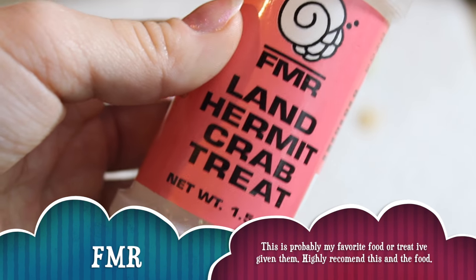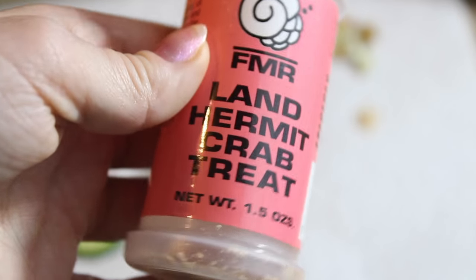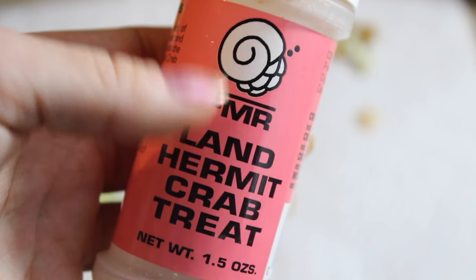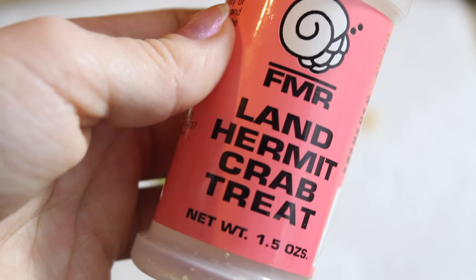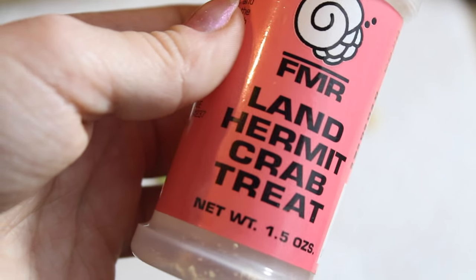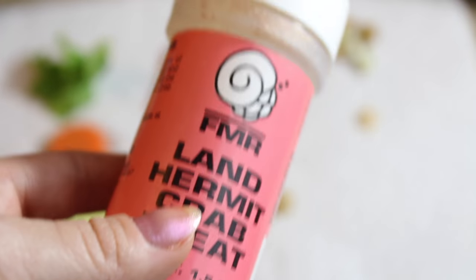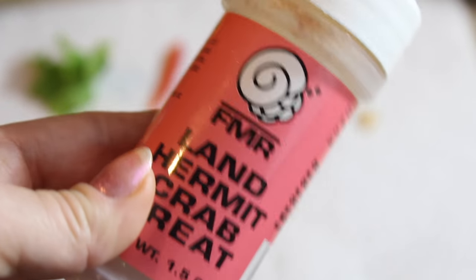Now I want to show some empty containers of foods my hermit crabs loved. This one is by the brand FMR — a hermit crab treat. My hermit crabs absolutely loved it; it's completely empty. I got it at a small pet store about an hour and a half away and haven't seen it since. I highly recommend this brand. The ingredients include papaya, coconut, pineapple, sea salt, banana chips, apples, mangoes, rolled oats, and wheat germ. It smells incredibly sweet and strong.